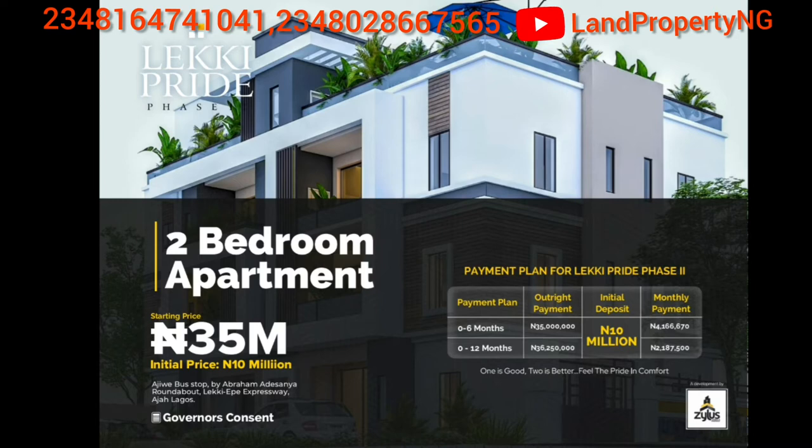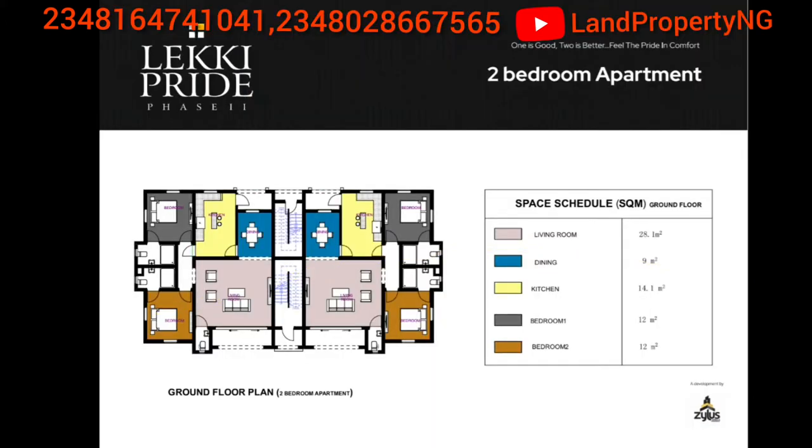This estate has one of the best titles in real estate, which is the Governor's Consent. The 2-bed apartment ground floor plan has a living room of 28.1 square meters, a dining room of 9 square meters, a kitchen of 14.1 square meters, a first bedroom of 12 square meters, and a second bedroom of 12 square meters. These are the room sizes in the 2-bed apartment in Lakey Pride Phase 2.